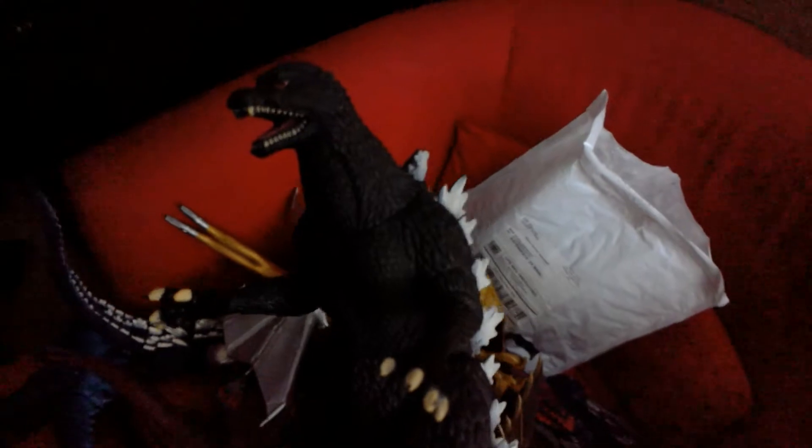Now we get to the figures! I do have the Bandai Creation 12-inch Godzilla figure but it's buried in the closet somewhere. You'll recognize these guys from my short films, battles, stop-motions, and fan films. This is one of the first Godzilla figures I ever got: Bandai Creation Godzilla and Bandai Creation Gigan 2004. I plan to get three more figures this Christmas. Also here is a Bandai Creation Godzilla 2004 figure — awesome figure.